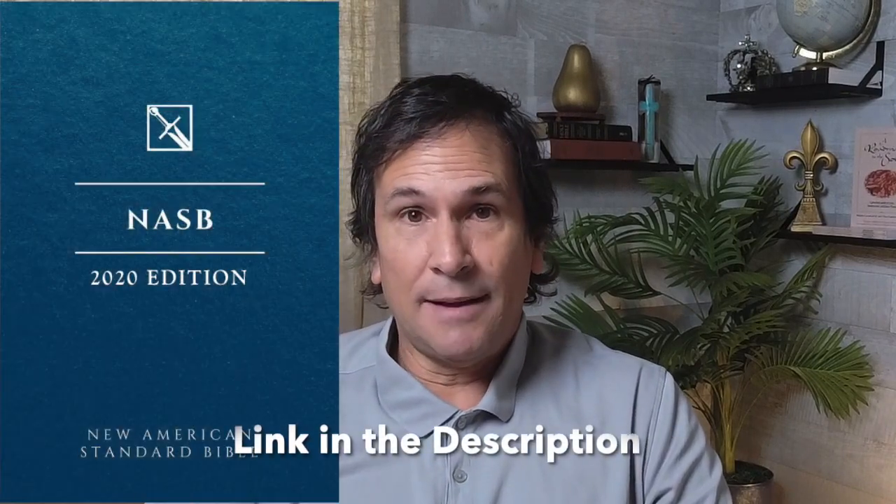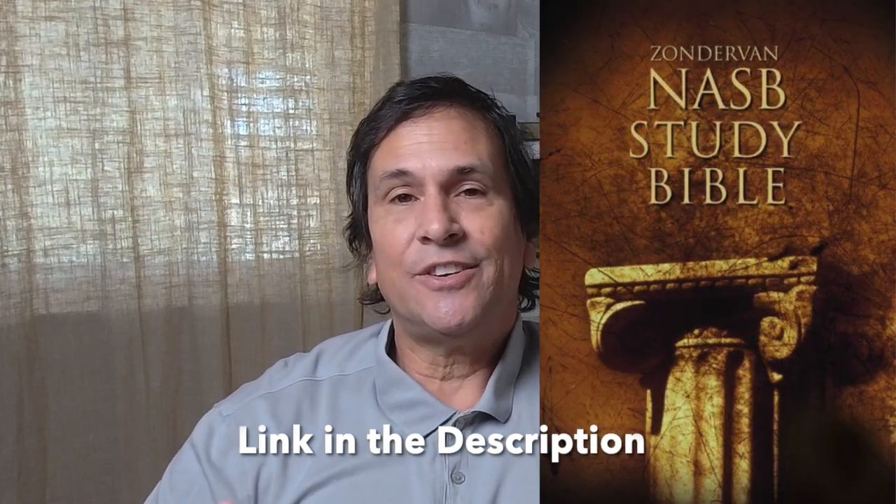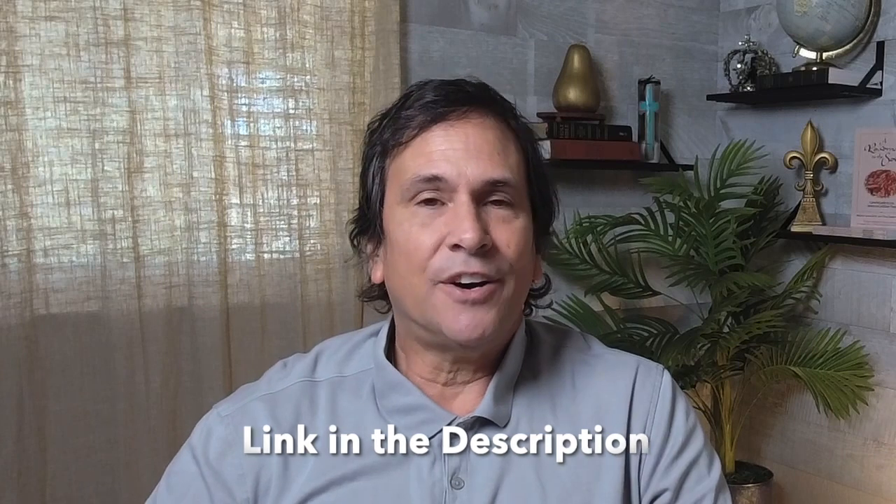There are two versions that I recommend: the New American Standard Bible, and the New American Standard Study Bible, if you want to go into much further depth in understanding and studying the Bible.